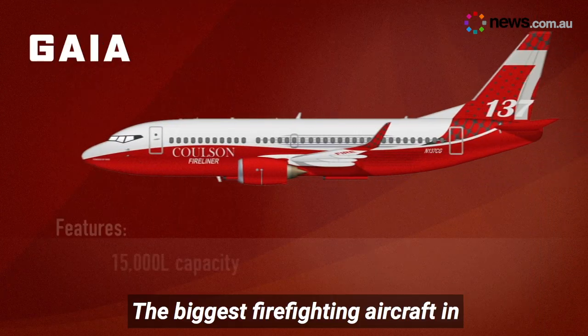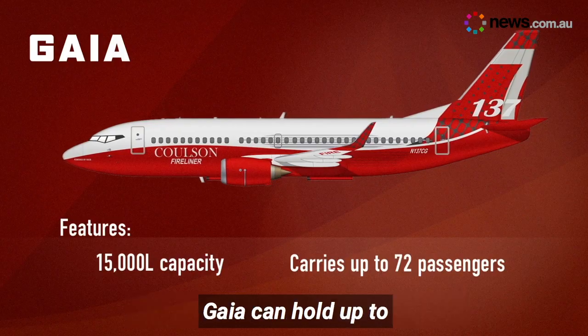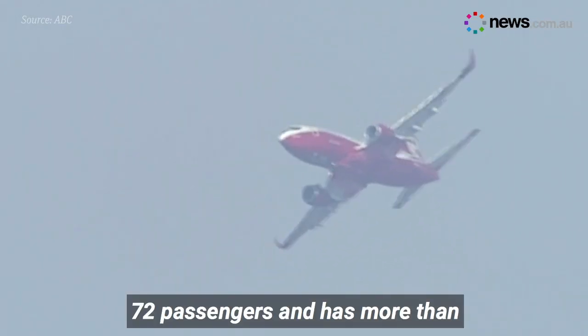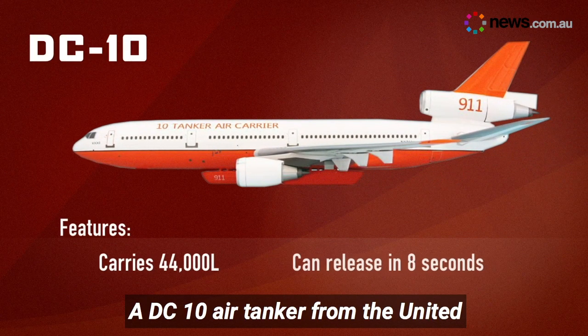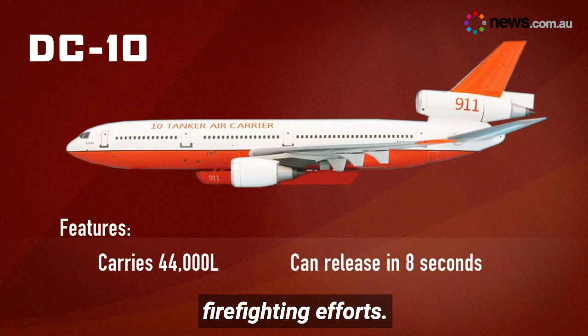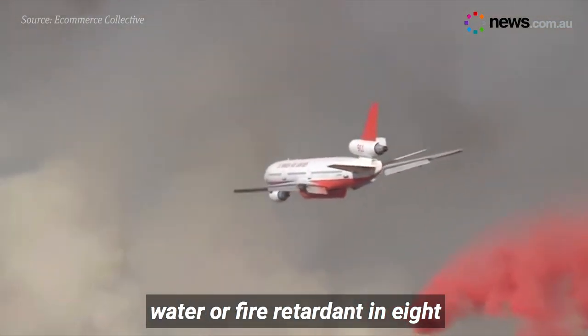The biggest firefighting aircraft in Australia at the moment is a Boeing 737 water bomber known as Gaia. Gaia can hold up to 72 passengers and has more than 15,000 litres of capacity. A DC-10 air tanker from the United States has also arrived to join the firefighting efforts, and it can drop 35,000 litres of water or fire retardant in eight seconds.